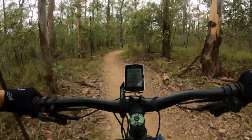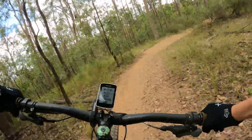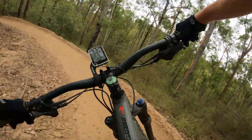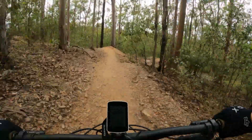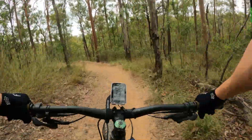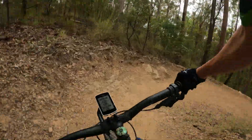We recommend doing two laps of this trail, as it is only six and a half kilometres for one lap. Overall, we love Kombi. It's a great trail for all types of riders. With bigger jumps to practice and confidence-inspiring berms, this is a must-ride for everyone.